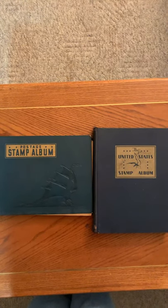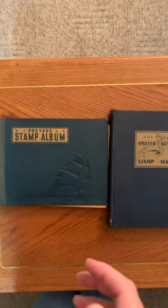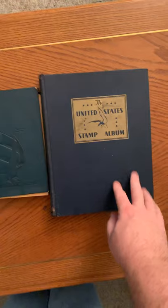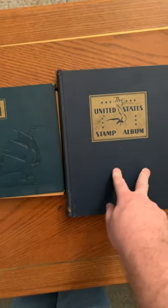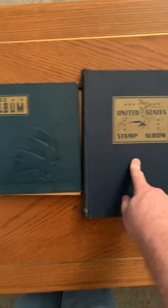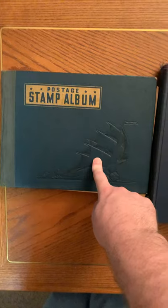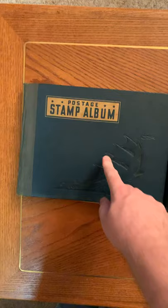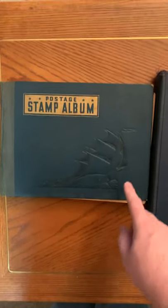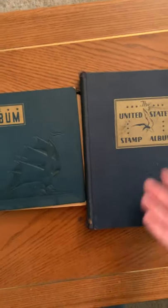Got these fantastic old postage stamp books with stamps in them. This first book here is from 1932 and has stamps from the mid-1800s all the way up to 1932. This book here is printed in 1935. These books are like 87, 85, 84 years old and they have quite a bit of stamps in them. A lot of them are canceled, but the books alone — I sent photos to a friend of mine and they said the books alone are worth money.